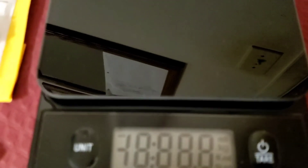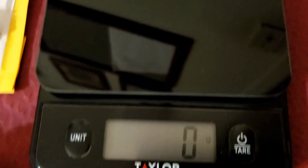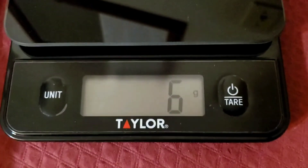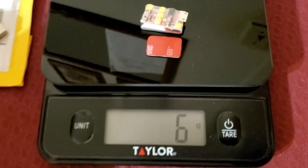They say it's lightweight, so we should weigh it. This is a Taylor Kitchen scale — it's pretty accurate. It's coming in at 6 grams just with the strobe, and with a Velcro pad, still 6 grams.